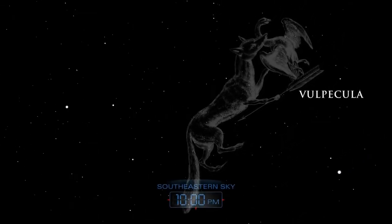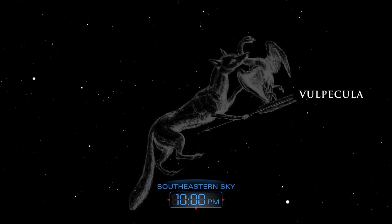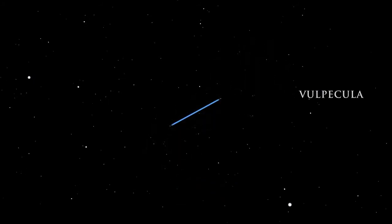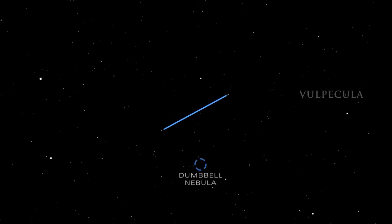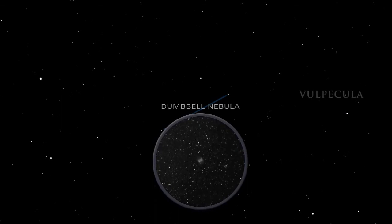Just south of Cygnus lies the small constellation Vulpecula, the Little Fox, first charted by Polish astronomer Johannes Hevelius in the 17th century. Vulpecula hosts the Dumbbell Nebula, which can be seen as a faint smudge in binoculars. A small telescope reveals its double-lobed shape.